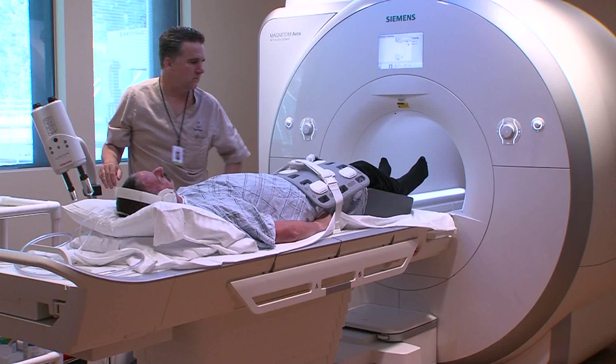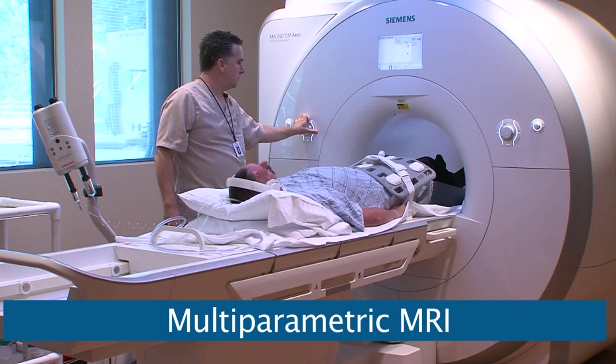The other problem with ultrasound is that as the gland gets larger, it becomes more and more difficult to really see and access the more anterior portions of the gland. The most accurate way to image the prostate gland is with MRI — and that's MRI with multi-parametric technique.